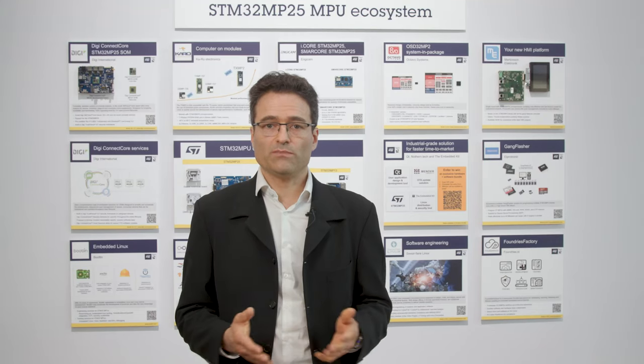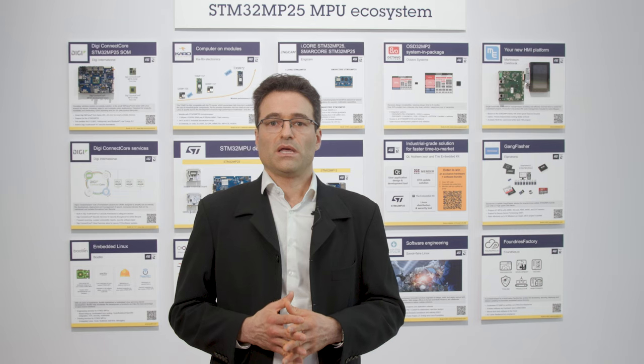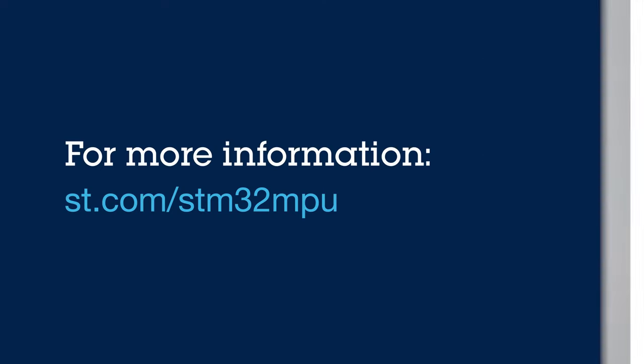For more information, jump to st.com/STM32MPU. Thanks very much for your time. Talk to you soon.